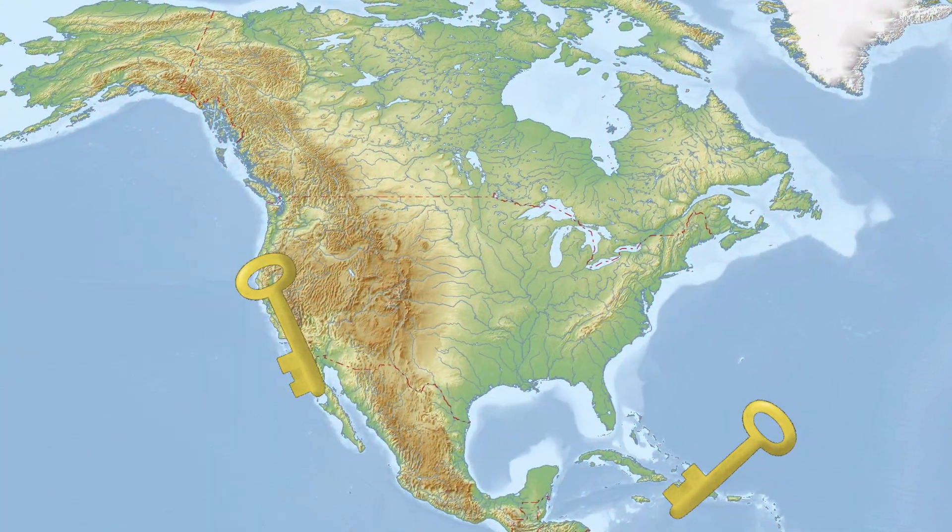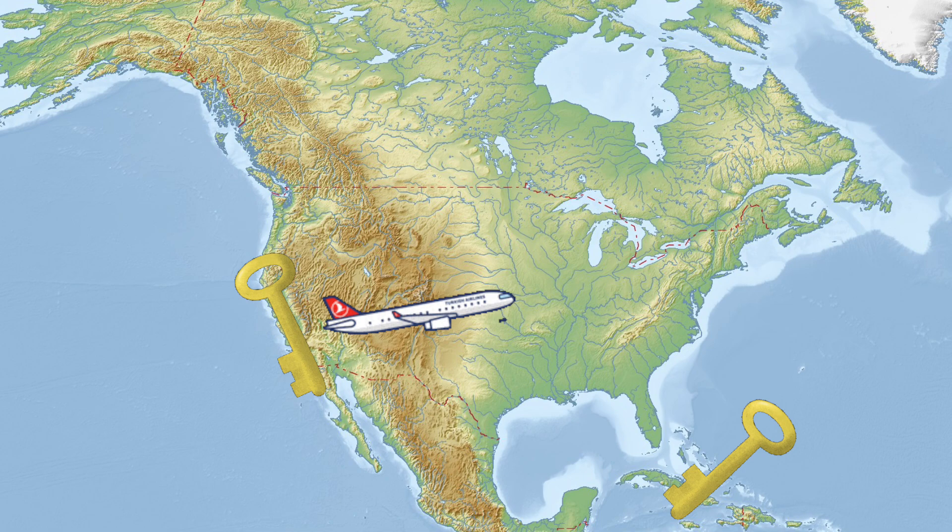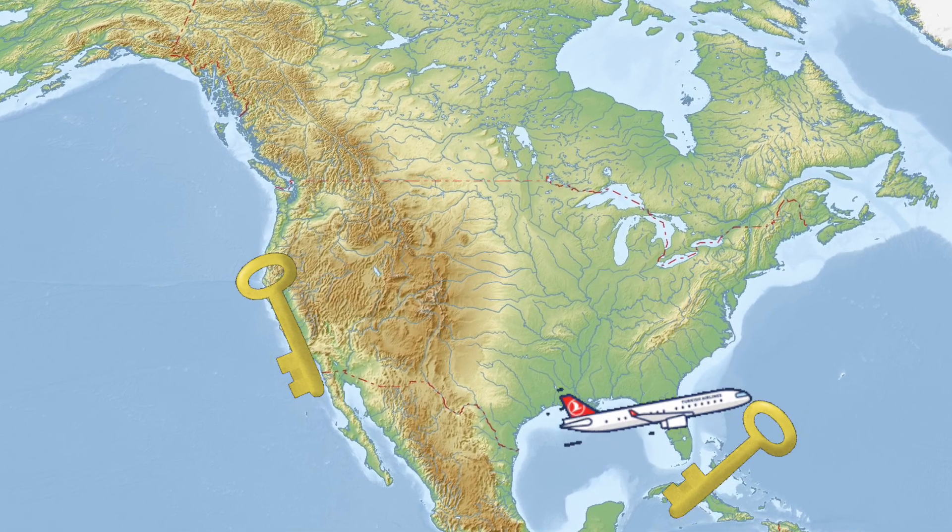You could take this to the extreme and have keys in different jurisdictions, where you'd literally have to fly to go get your second key to move Bitcoin. It's not a perfect solution for security, which is why it's still important to protect your privacy and secure your setup.